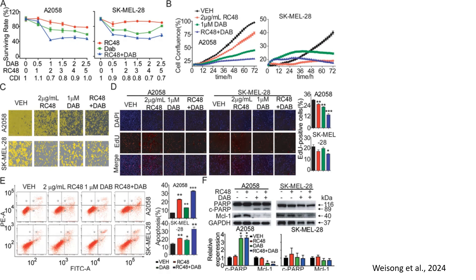Stronger synergy was observed in SK-MEL28 cells compared to A2058 cells. These results demonstrate that combining RC48 with dabrafenib enhances melanoma cell death more effectively than either treatment alone.